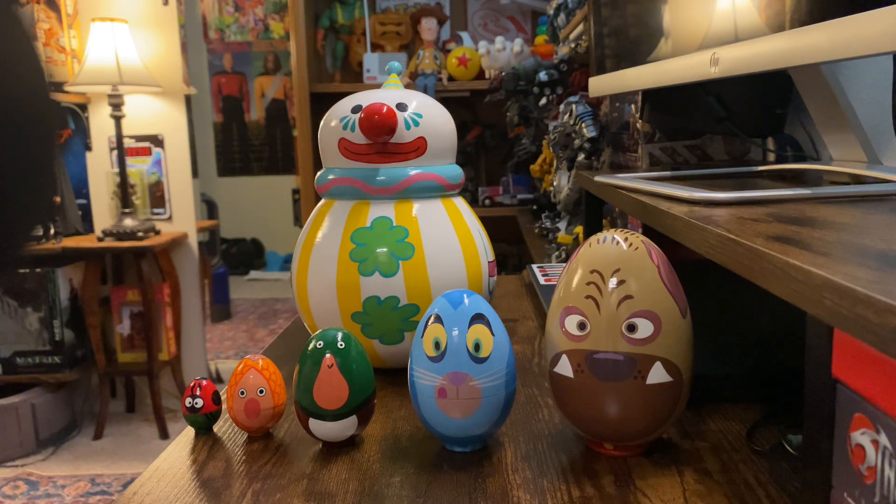Hey everybody, welcome back. I thought today we'd take a look at some custom Toy Story characters. These are some of the characters that are in the background of Toy Story 1, but to have a complete Toy Story collection, these guys are definitely a necessity. When you rewatch the movie probably a hundred times, you notice that the background characters are an essential part to many scenes, including Andy's room in the beginning of Toy Story 1.